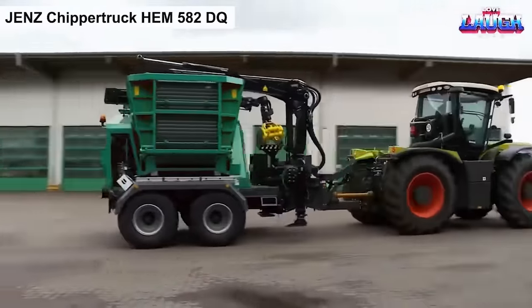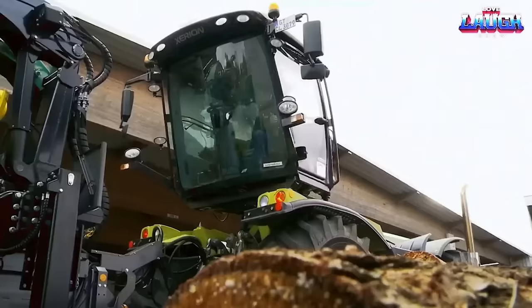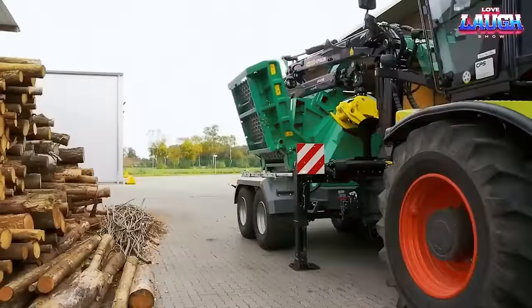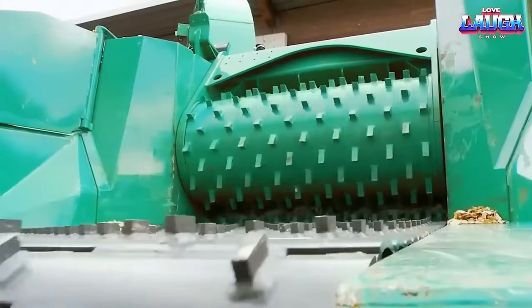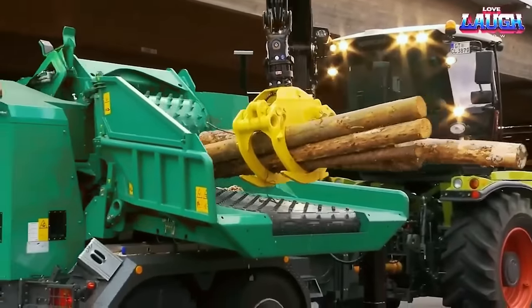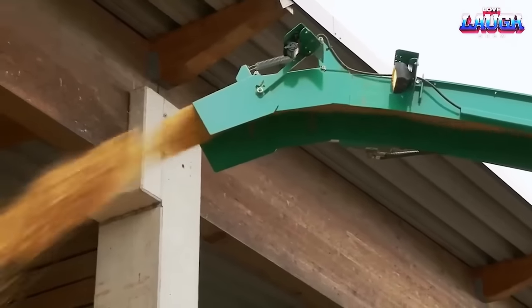The Jens Chipper Truck M582DQ is a powerful and efficient chipper truck designed for heavy-duty wood chipping and transportation tasks. Manufactured by Jens, a renowned company in the forestry and wood processing industry, this chipper truck is known for its exceptional performance and reliability. The M582DQ model has a high-capacity chipping system capable of processing large volumes of wood material.